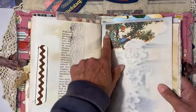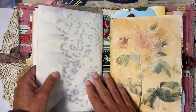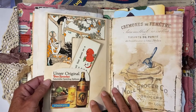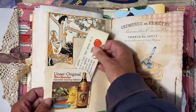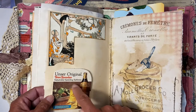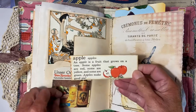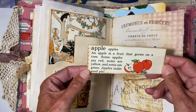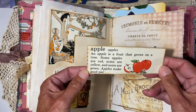A vintage book page goes well with the big page. Then comes the second signature. Here is again an image from the children's book, and something else from Bosman. I made a little tag that reads: 'An apple is the fruit that grows on a tree. Some apples are red, some are yellow, and some are green. Apples make good pie.'